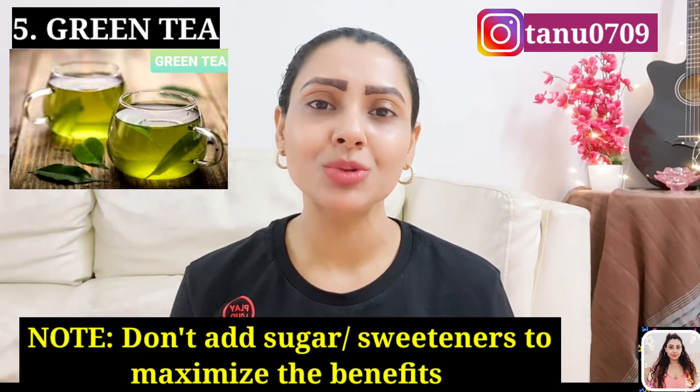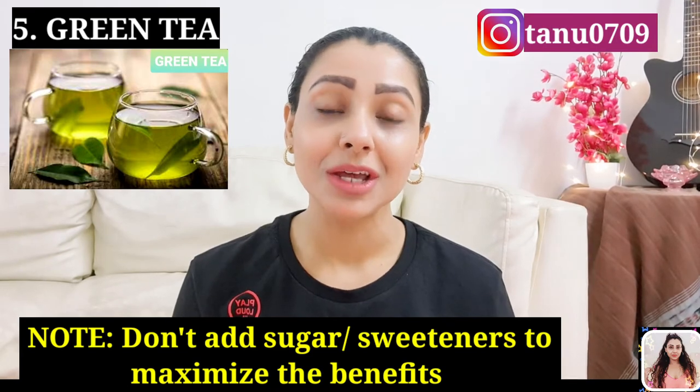Number 5: Green tea. Green tea has become quite a trend in the world of health and nutrition because this beverage is full of antioxidants and catechins that are known to boost your metabolism naturally. Just don't add sugar to the drink to reap the maximum benefits, though you can add some lemon juice to enhance the taste.